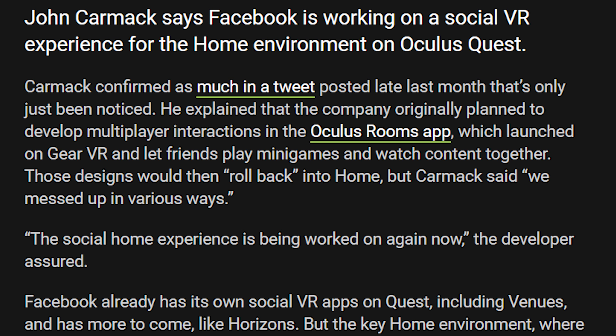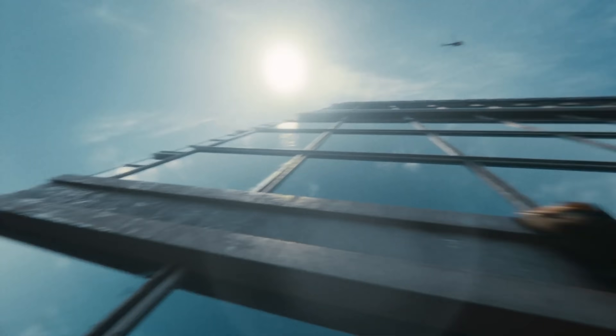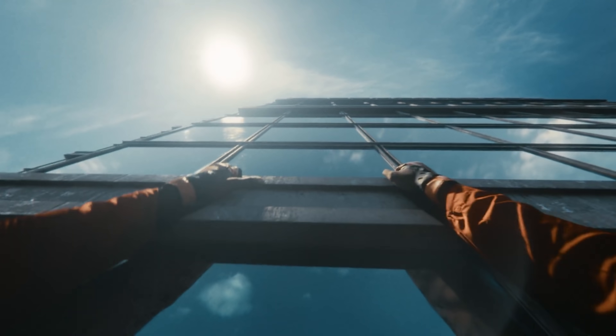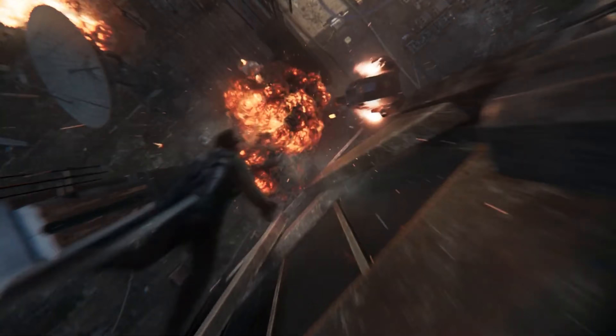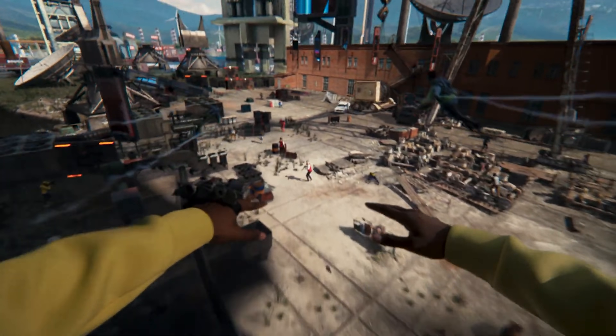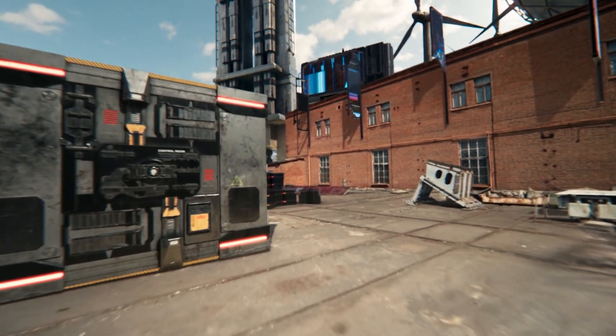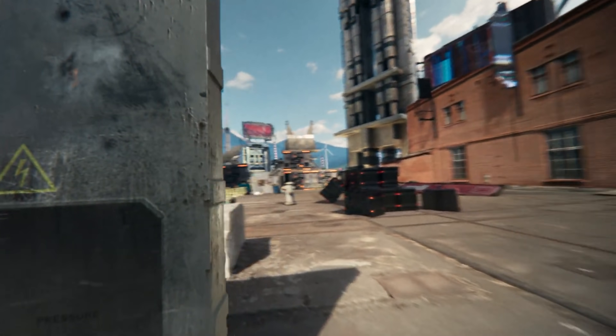John Carmack says Facebook is working on a social VR experience for the home environment on the Oculus Quest. Carmack confirmed this in a tweet posted late last month. He explained that the company originally planned to develop multiplayer interactions in the Quest Rooms app, which launched on Gear VR and let friends play minigames and watch content together — those designs would then roll back into home. But Carmack said, 'we messed up in various ways.' The social home experience is being worked on again now.